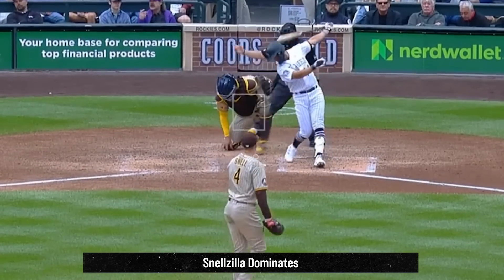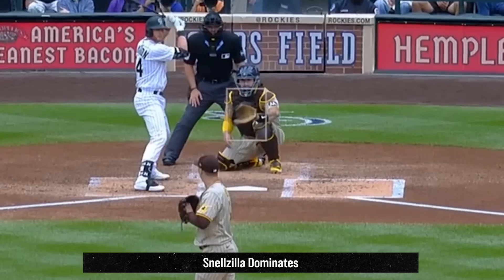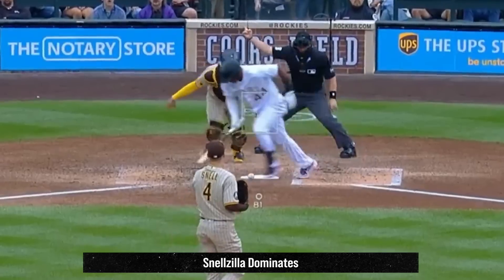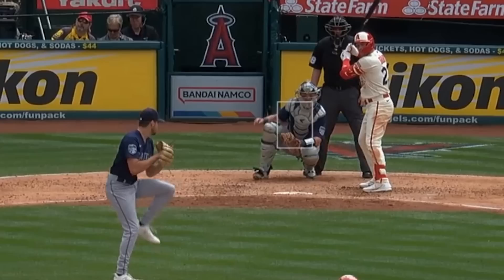That's an 82% whiff rate for the game. And for the season, the whiff rate is 50.8% on his curveball. No doubt, one of the better curveballs for starting pitchers in baseball. A very impressive performance by Snell. Now on to my filthiest relievers.